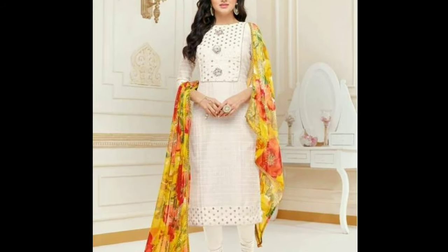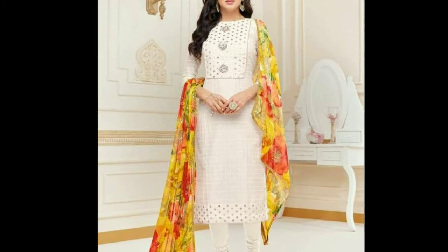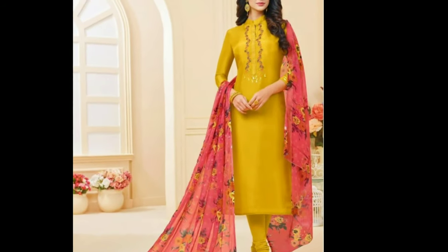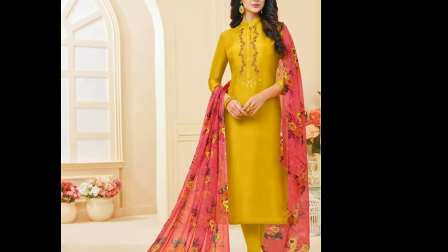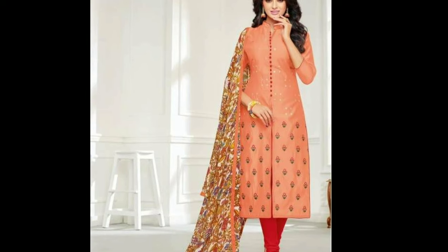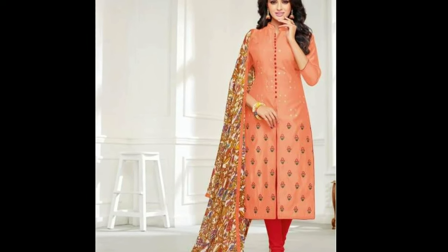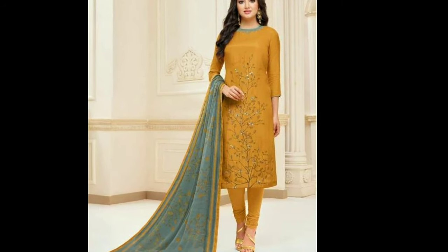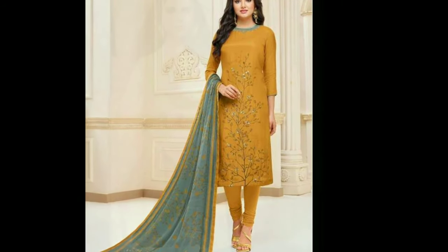Though Chudidar salwar kameez are not always preferred by women because of the tight fitting at the ankles, the truth is they are one of the most comfortable attires ever designed. There remains plenty of excess cloth in the waist area and lower leg area which makes it easy to wear and freely bend and fold the legs.